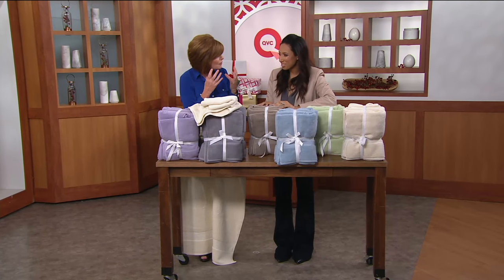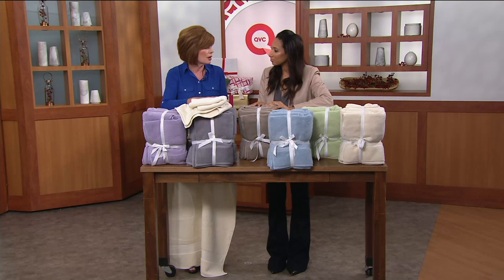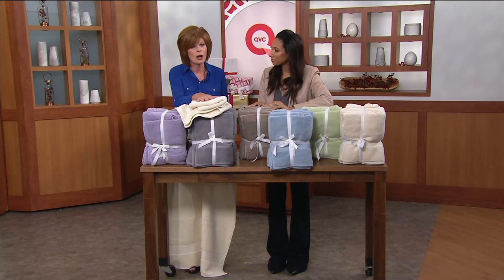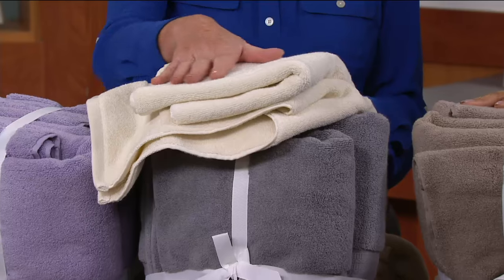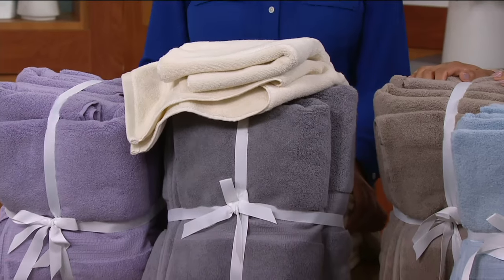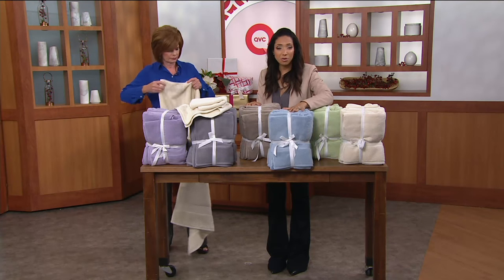What happened is we started with the washcloth and everybody was so impressed how soft it was on the face getting the makeup off — and that's what started this whole trend. These towels wash beautifully. Do not put fabric softener in with these — they don't need it, and it will ruin the finish. Just enjoy them the way they are; absolutely stunning and beautiful.